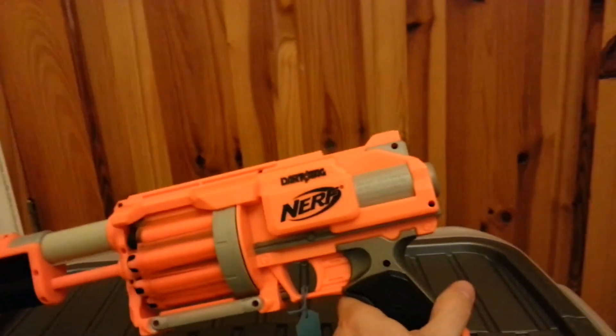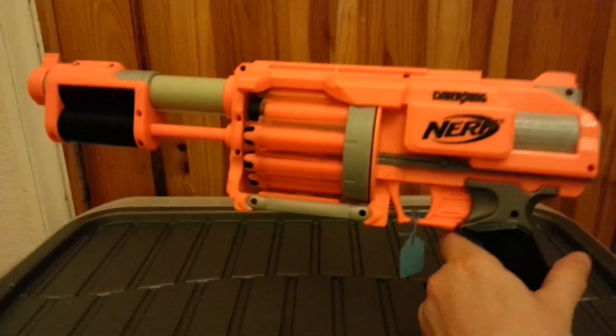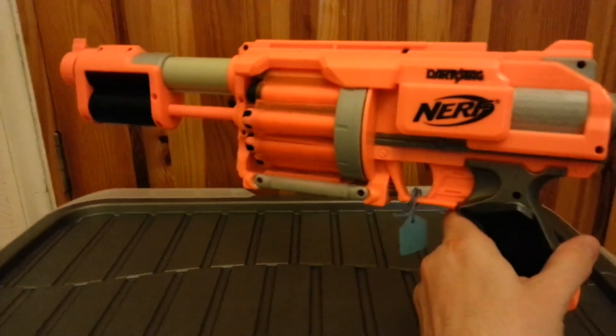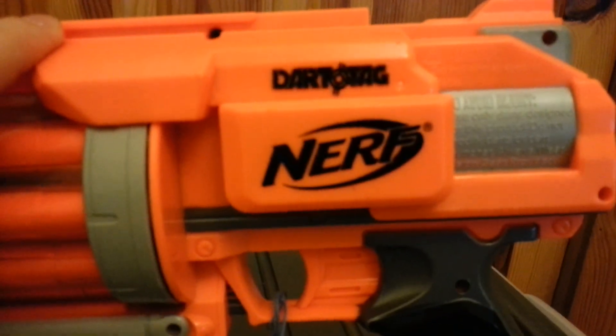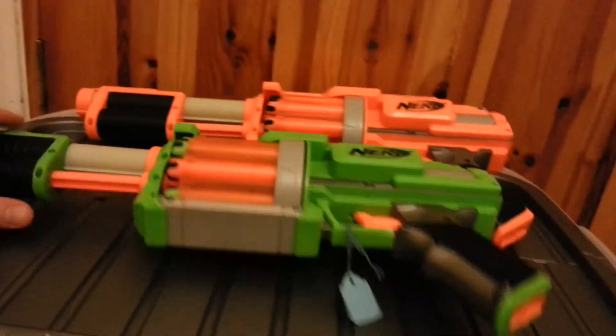This fortnight's been a mad one — an absolute total mixed bag of stuff. I found a Nerf gun, the Dart Tag system, so that'll go into my Nerf collection. If you've seen my Nerf collection video you'll see all the Nerf guns I've got, and here's another one to go with it. They were like a couple of quid each — a nice addition to the Nerf collection.